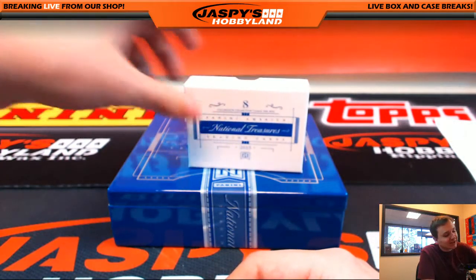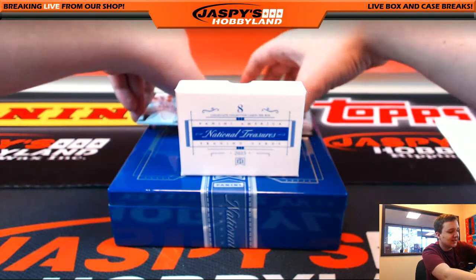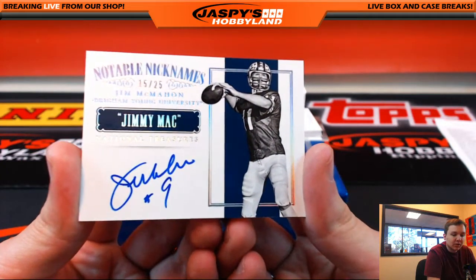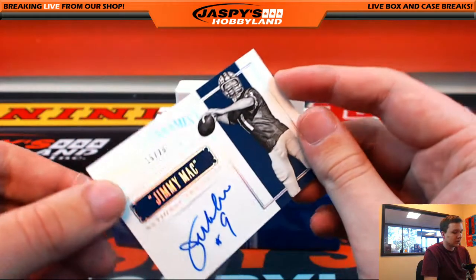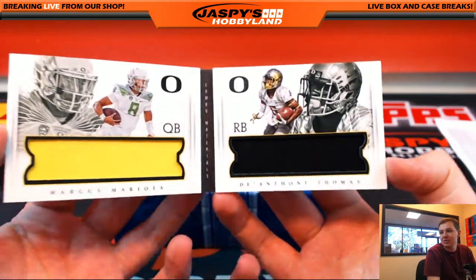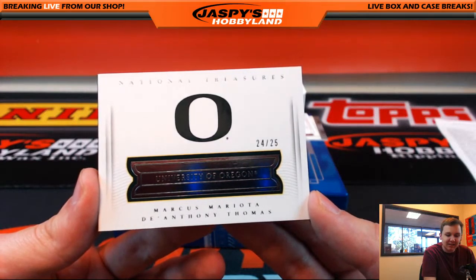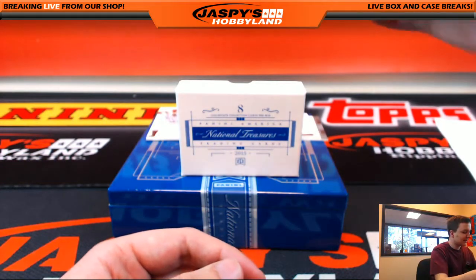Wow, that is sweet. We got a one-of-one right there — I'm going to save that for last. We got Jimmy Mack — Jim McMahon — 15 out of 25, notable nicknames for the letter M, going out to Ed. Nice hit Ed, 15 out of 25, Jim McMahon. Nice on-card auto. We got Marcus Mariota and DeAnthony Thomas dual patch, 24 out of 25 — that's letter M, Ed, and letter T, which is Daniel P. I guess he doesn't like the Jimmy Mack nickname.